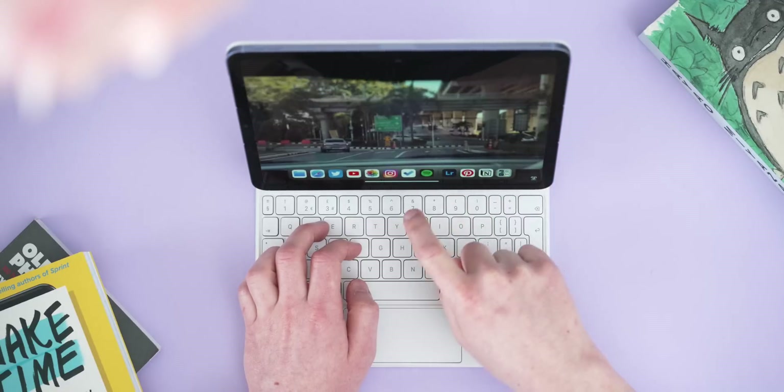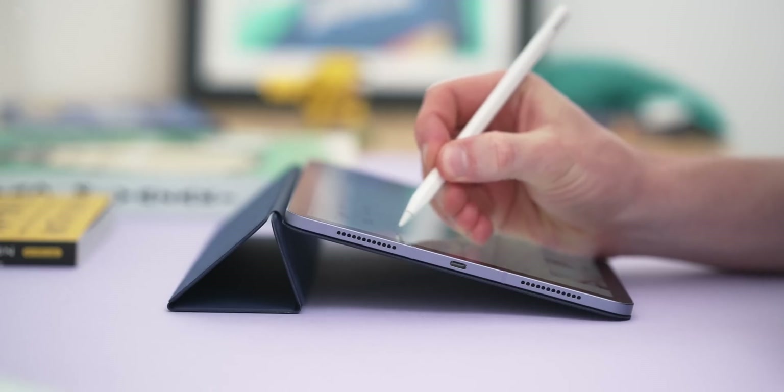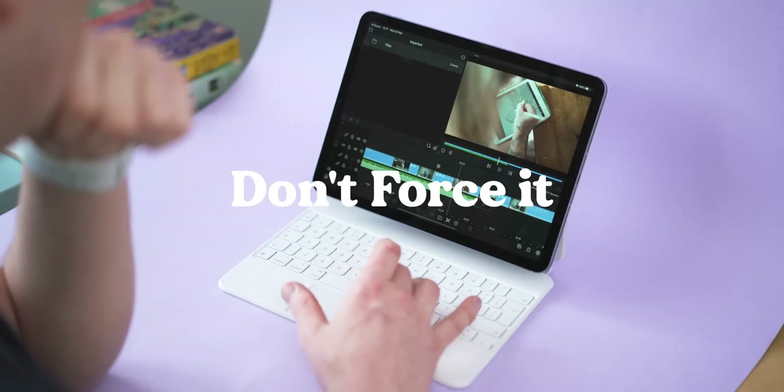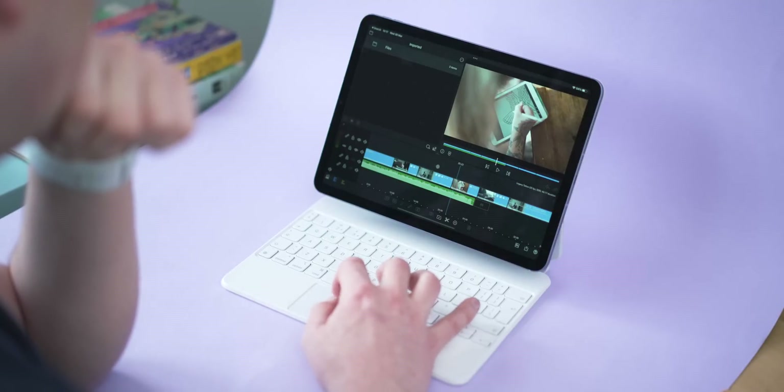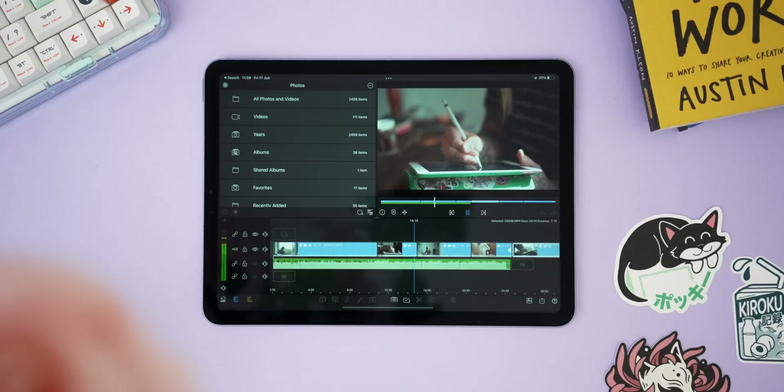Lastly, this tip is more of a thought process than a specific iPad tip, but it's something I always say to people thinking about getting an iPad for work. With a device as specifically designed as the iPad, you should always lean into what it's really good at and stay away from things it's just not great for. You can waste a serious amount of time trying to get the iPad to work for specific workflows and end up wishing you'd just used a MacBook. For example, video editing — yes the iPad can do it and LumaFusion is great, but it's not sufficient for my needs, so I always jump back to my Mac Studio or MacBook Pro for serious video editing.